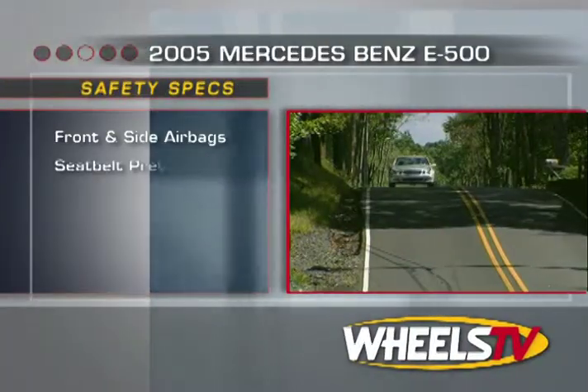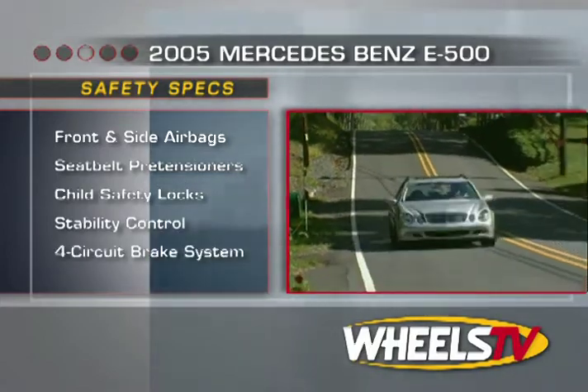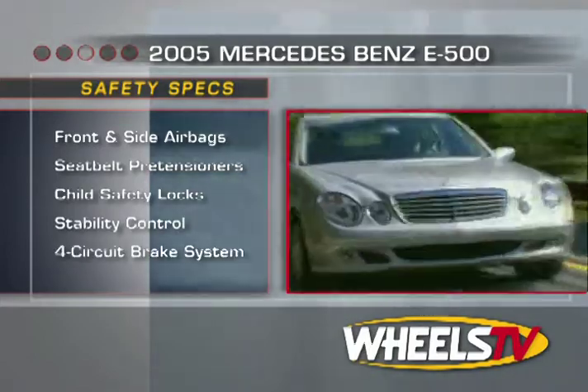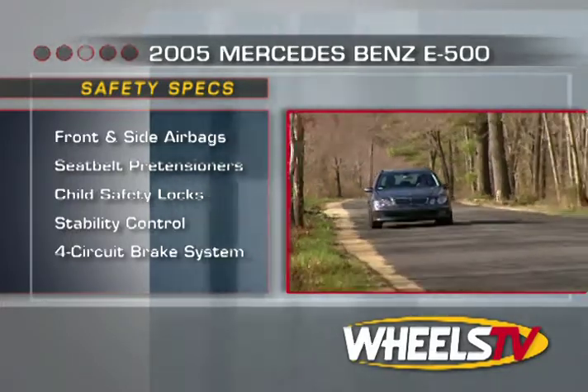There's a full complement of safety devices aboard the E-Class wagons, from front and side impact airbags to pre-tensioning three-point safety belts to head-protecting side curtain airbags and child safety door latches.